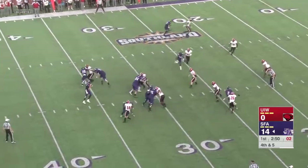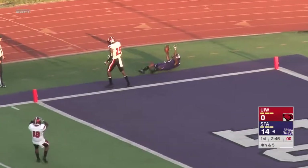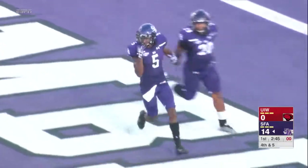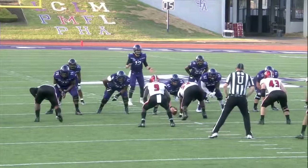And Sawyer to pass, going up top, going deep. Has a man there. Caught. Touchdown, Lumberjacks. What a catch. Terry and Goree, a touchdown grab in traffic. He makes the play. Goree takes it away.